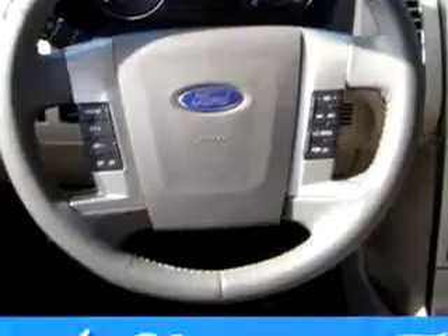It also includes a side airbag system, keyless entry, cruise control, and much more. Have peace of mind in this 2010 Ford Flex.